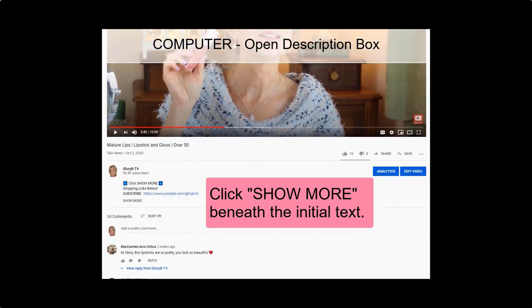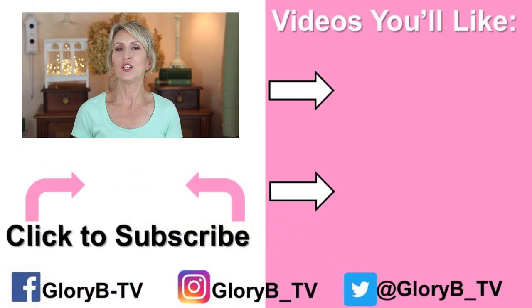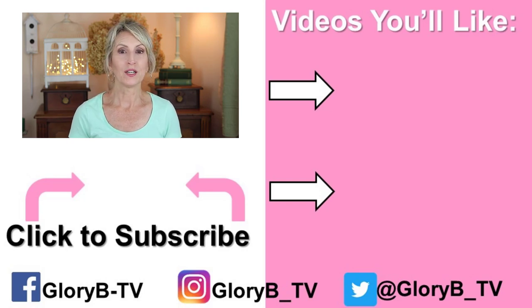If you're watching on a computer, go below the video and tap the word 'show more' — that opens the description box. Please click that link to see if you'd like to buy a Lumo and make it part of your regular weekly skincare routine. Maybe you'll have great results with it as well. Check out one of my other videos by tapping its image on the right side of your screen, and I'll see you in the next video.